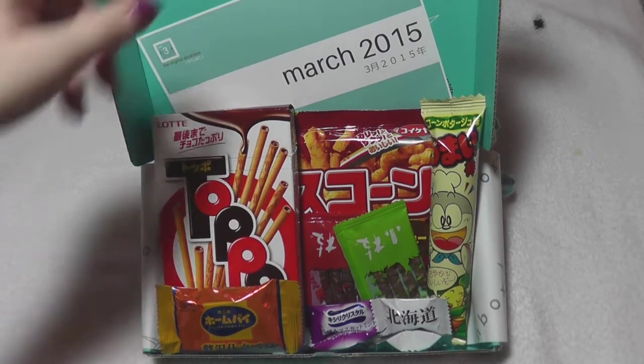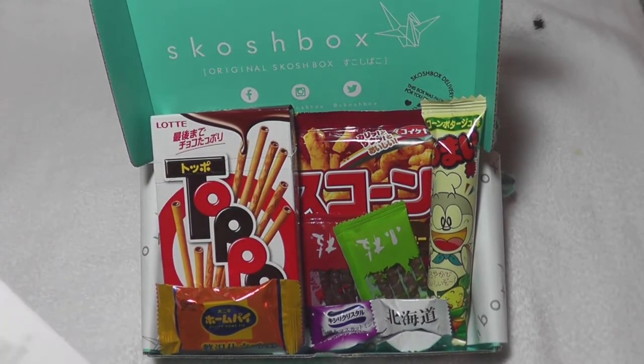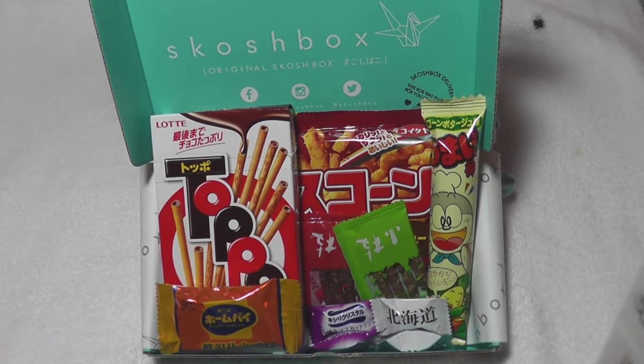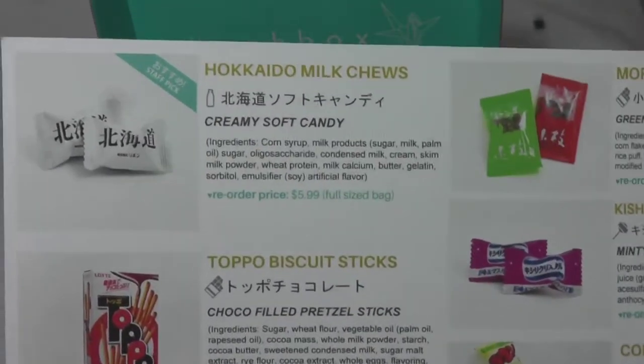Hey guys, it's that time again and we have a pretty interesting box this month. Some things I've tried before, like this bad boy here, and a couple other things are really super new, so let's get started.